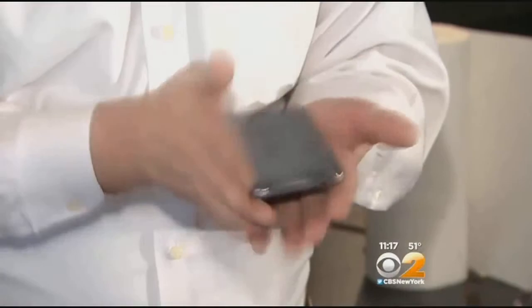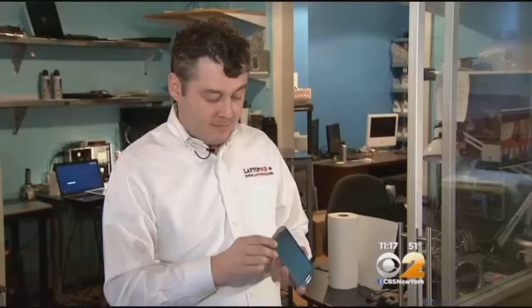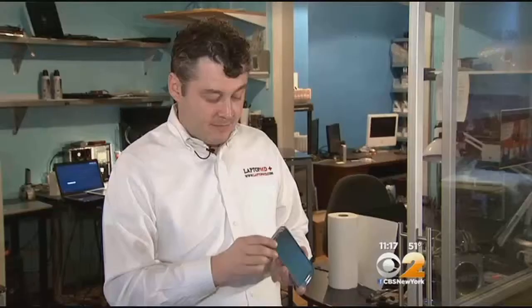Electronics expert Arthur Zilberman says the basics can also be effective to de-germ a phone. 'Sanitize your hands like you usually do it, and then you just take your phone and roll it around a little bit in it.' But he also cautions to be careful when using wet cleaners, as there are entry points in a phone where water can get in and do some severe damage.